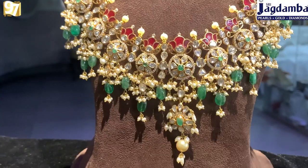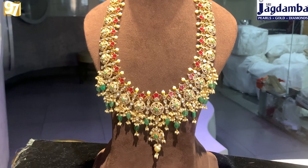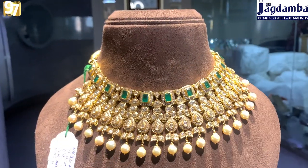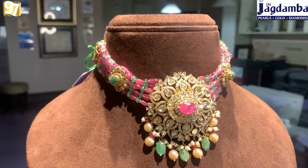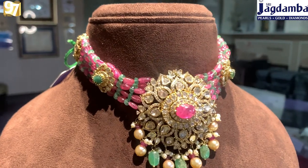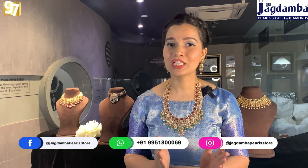Hey everyone, hello and welcome back to Jagdamba Pearl Gold and Diamond. In today's video I am going to show you some very beautiful chokers and three-fourth harems which are really very nice and designer pieces. They are not like the regular pieces you see in the market — they are really very different, unique, and each piece has a story in it. If you're located abroad you can also contact the WhatsApp number displayed on the screen to place an order. Stay tuned till the end of this video while I show you some beautiful jewelry one by one.